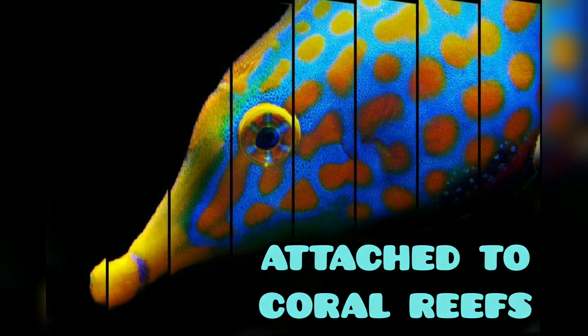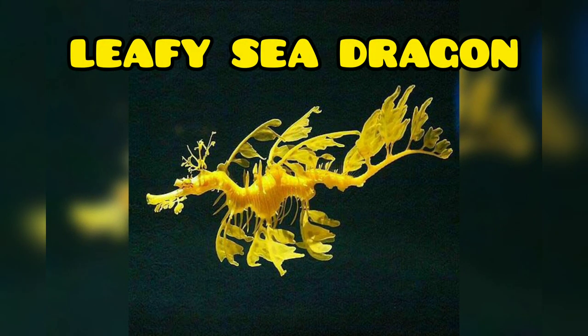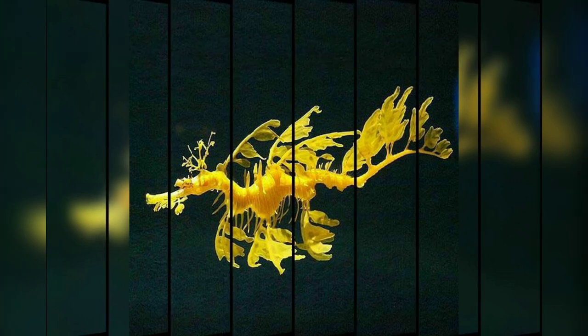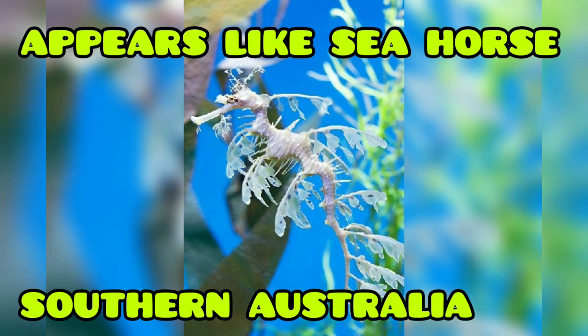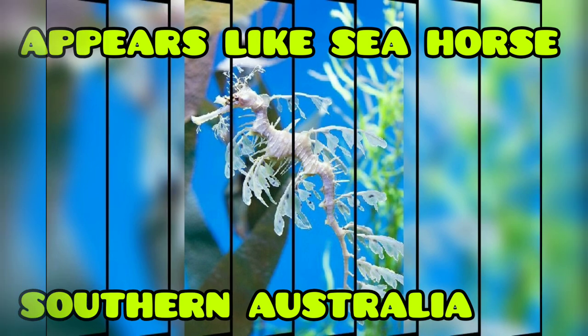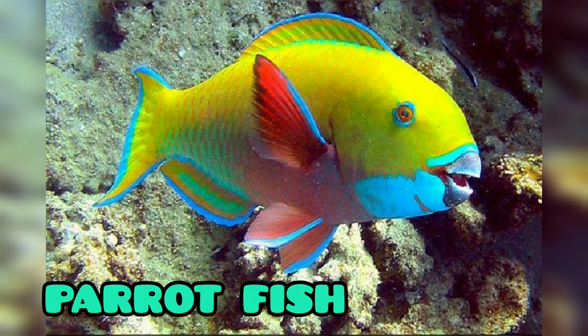Next we can see the sea dragon, known as leafy sea dragons. They are marine fishes whose body has long leafy projections. They look like seahorses and they are seen in southern Australia.